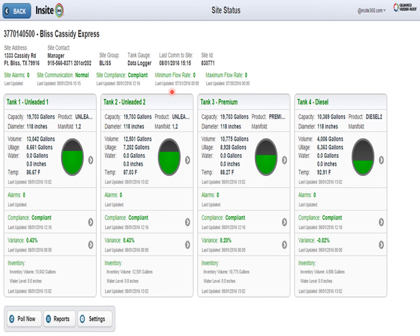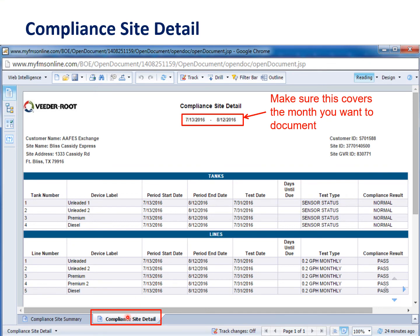Here's Insight 360 and what it looks like when you get in. You'll see the volume of fuel in your tanks, the ullage — that's how much free space is in your tanks — any water in your tanks, the temperature of the fuel, and any active alarms. Click on the compliance area, or go down to reports and click compliance — either way gets you to the same place. Click on the bottom right tab once the compliance reports open. They usually take anywhere from 15 seconds to about a minute and seem to work best in Chrome.